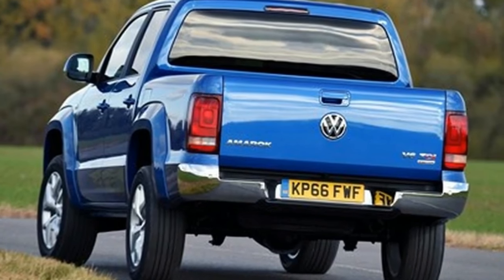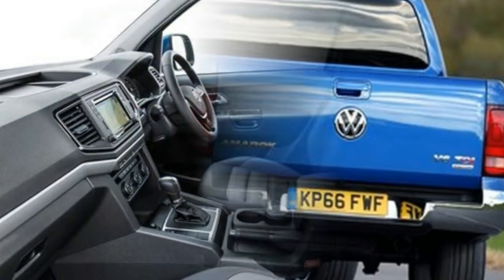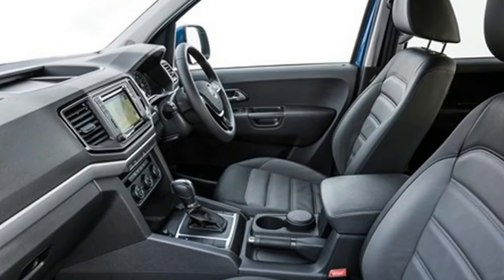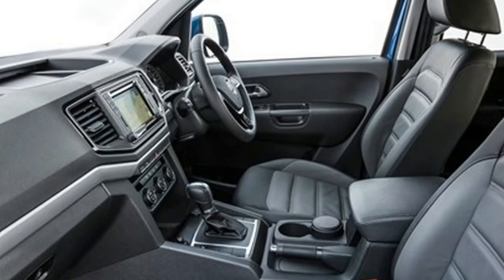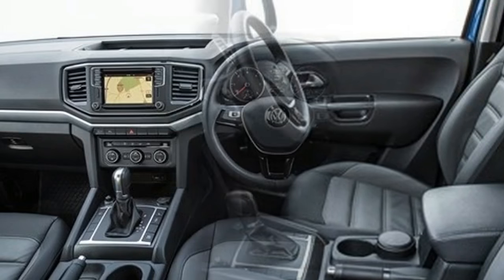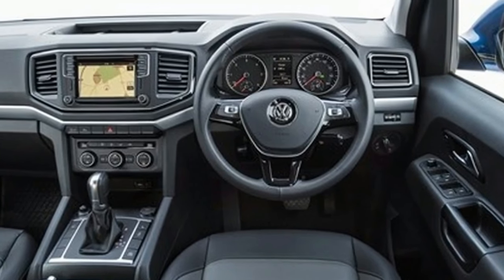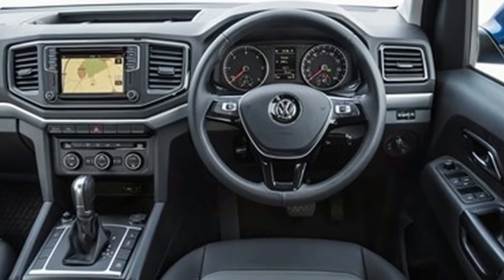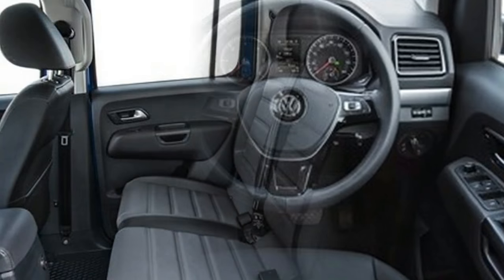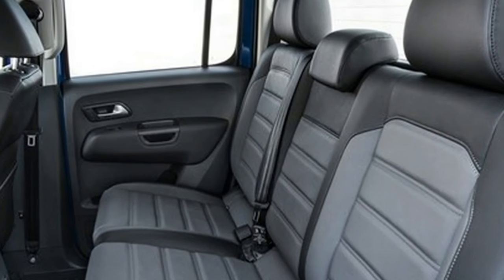Around the back you get the 2.52 square metre cargo bay — 1.55 metres long by 1.62 metres wide — with a lashing ring in each corner to tie down your wakeboard. A gross vehicle weight of 3,290 kg grants a payload of 1,114 kg on this model, plus a towing capacity of 3,100 kg.